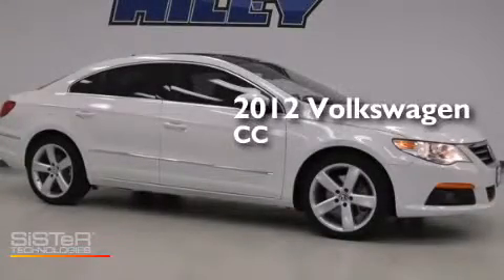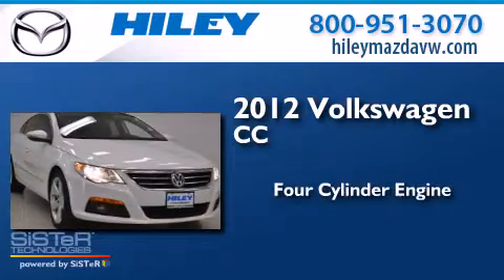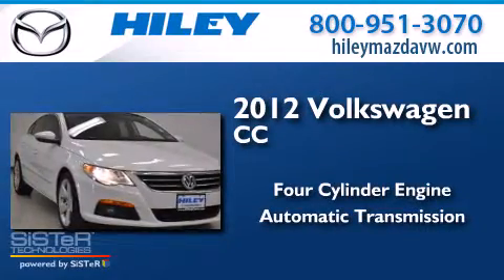This is a 2012 Volkswagen CC. It has a 4-cylinder engine, an automatic transmission, and a clean non-smoker interior.